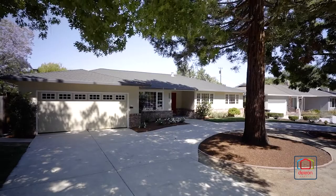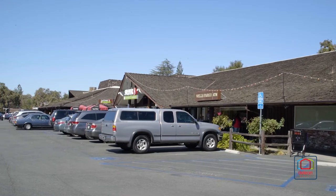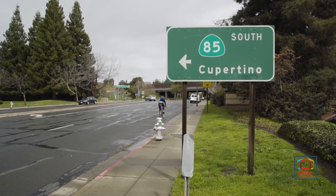This warm, welcoming neighborhood provides a location just around the corner from Cuesta Park, a short trip to the Rancho Shopping Center, and convenient to major commute routes.